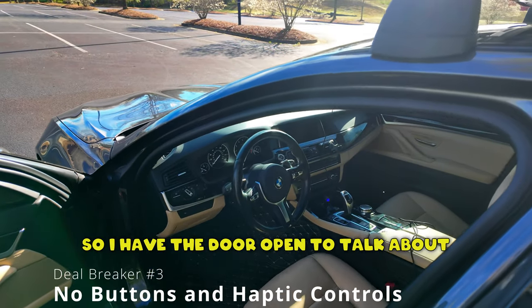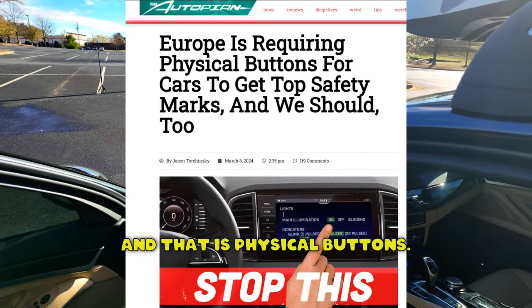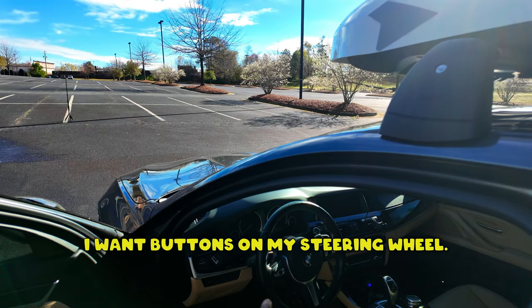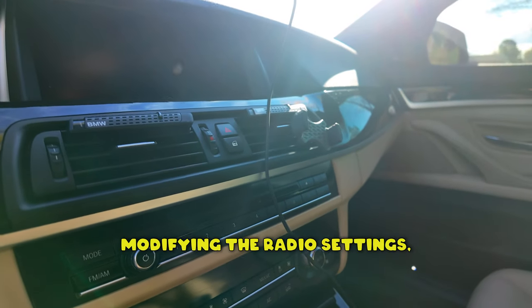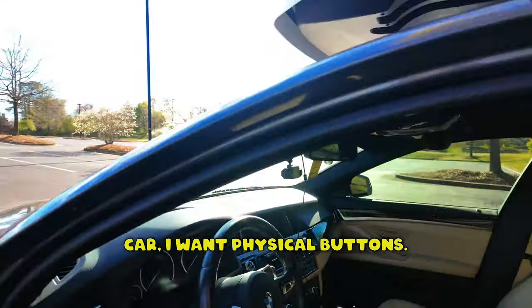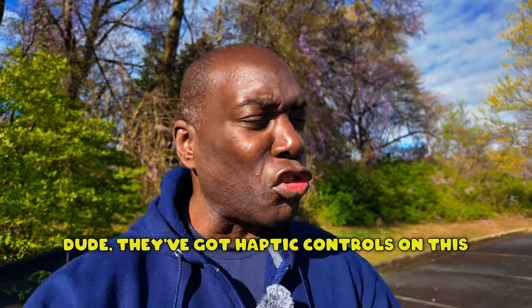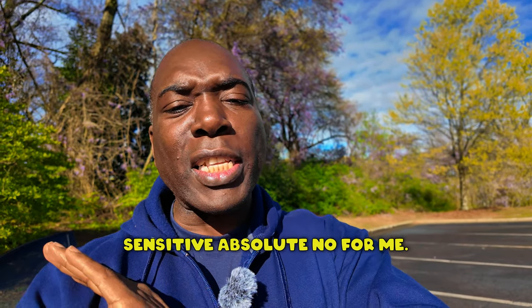Issue number two is a huge no-no for me, and that is physical buttons. I want buttons on my steering wheel. I want buttons for my major functions such as climate control, modifying radio settings, locking and unlocking doors, and opening the sunroof. One company I am so enraged with is Ferrari — they've got haptic controls on the steering wheel of the car. You have to swipe; it's pressure-sensitive. Absolute no for me.